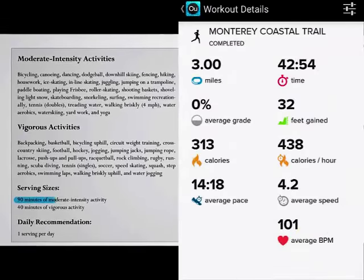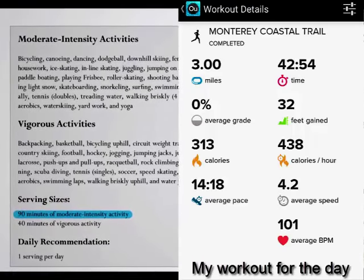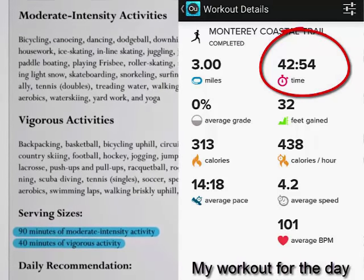I recommend 90 minutes of moderate intensity activity each day, such as brisk 4-miles-per-hour walking, or 40 minutes of vigorous activity, such as jogging or active sports, each day.